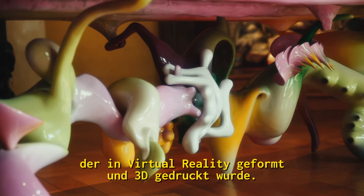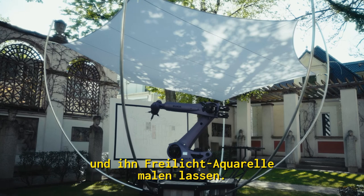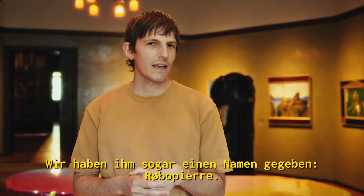We wanted to put a robot in the courtyard and have it doing plein air watercolors. I thought it would be such a treat for the visitor to finish the show with this really romantic vision for the future. And we even gave it a name — Robopierre.